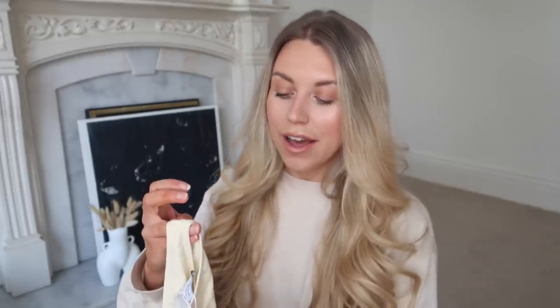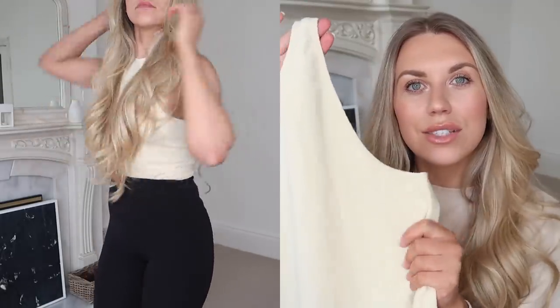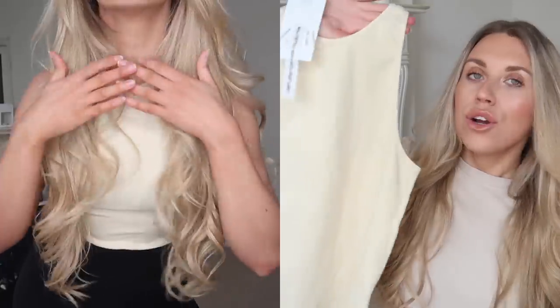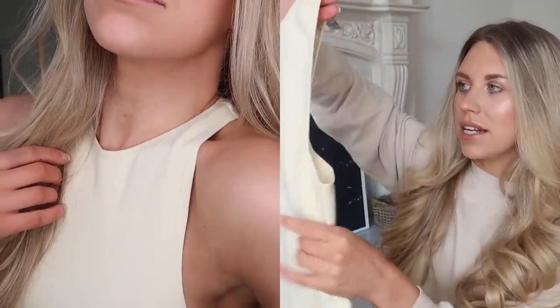I love Zara bodysuits — I have quite a collection — but I spotted this new one in a bone color in a medium-to-large at £14.99. It's part of the Limitless Contour collection, made from a really nice soft ribbed knit. The bone color has almost a slight creamy yellow to it — really good summer staple. I love the racer-back design. Honestly, for the best bodysuits, Zara is amazing.